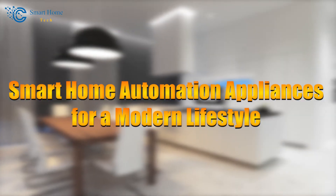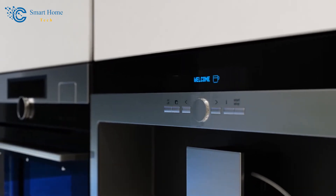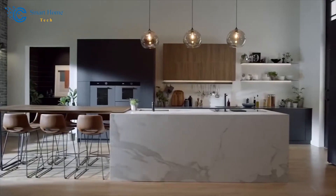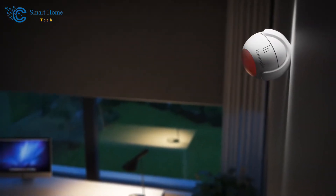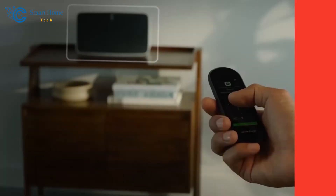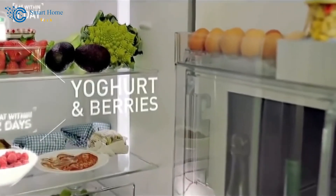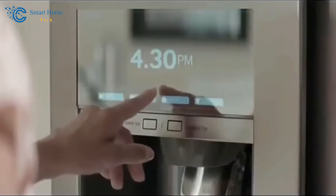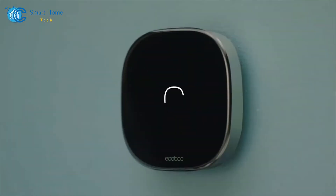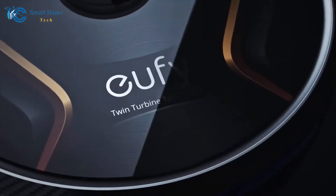Smart Home Automation Appliances for a Modern Lifestyle. Hello everyone, and welcome to our Smart Home Tech channel. Today, we have an exciting topic to dive into: the world of Smart Home Automation Appliances. I'm thrilled to explore how these cutting-edge devices are transforming modern living spaces. Technology is advancing at an incredible pace, and one area where we can truly see its impact is within our very own homes. The days of manual tasks are giving way to a new era of convenience, efficiency, and a touch of futuristic charm.